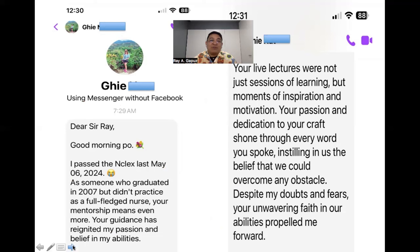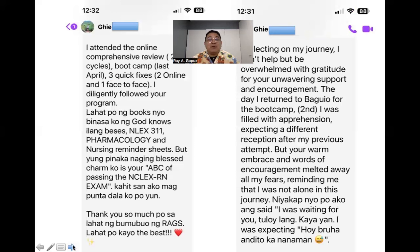Let me share an inspirational message from G, one of our passers. She wrote: 'Dear Sir Ray, I passed the NCLEX last May 6, 2024. As someone who graduated in 2007 but didn't practice as a full-pledged nurse, your mentorship means even more. Your live lectures were not just sessions of learning, but moments of inspiration and motivation.' Her success recipe included attending the online comprehensive review two cycles, bootcamp last April, three quick fixes, and diligently following the program.